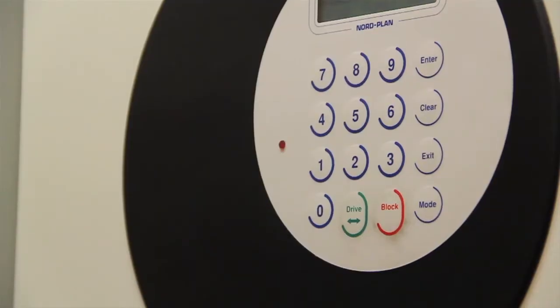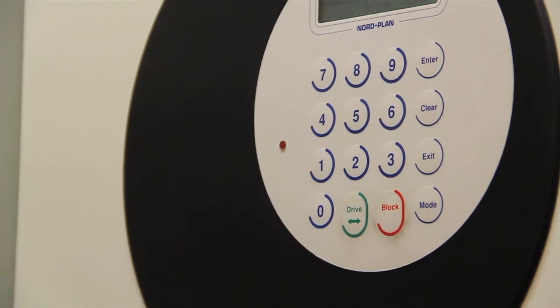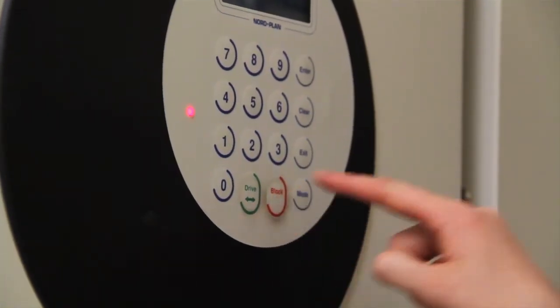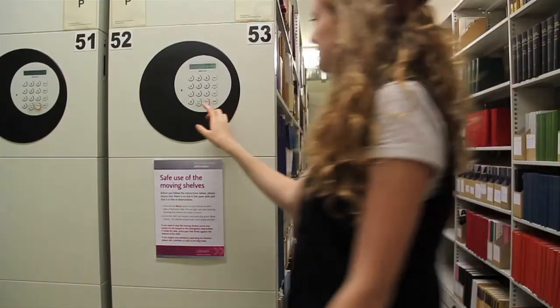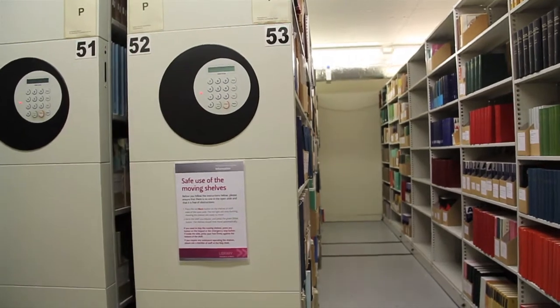The red lights flash on the open shelves. Press the red block buttons on both of the open shelves. The lights will stop flashing to show that the shelves are unlocked and ready to move. Press the green drive button on the shelves you want to access.